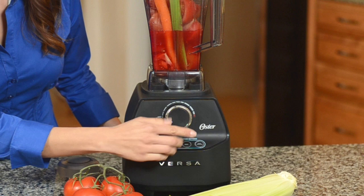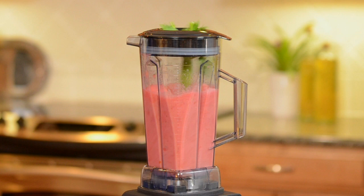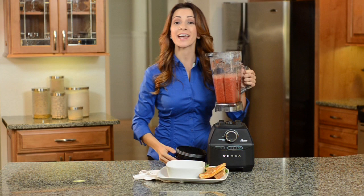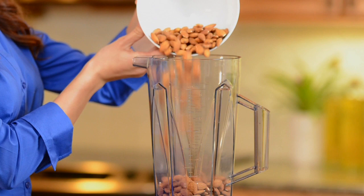Introducing the Versa Performance Blender by Oster, the number one brand in blending. The powerful motor blends at 30,000 RPM to help you create healthy, delicious meals in just minutes. So versatile, you can whip up everything from soups to smoothies and more.